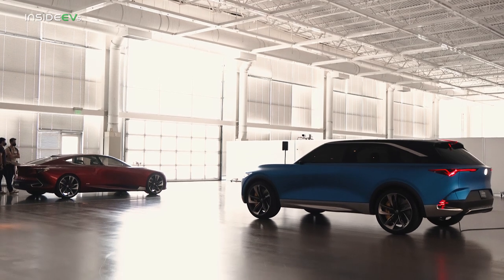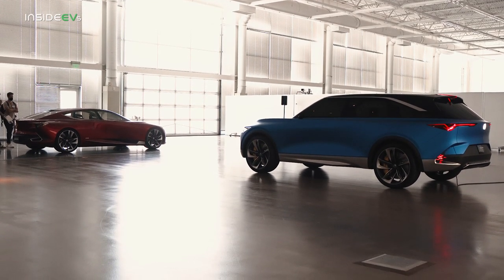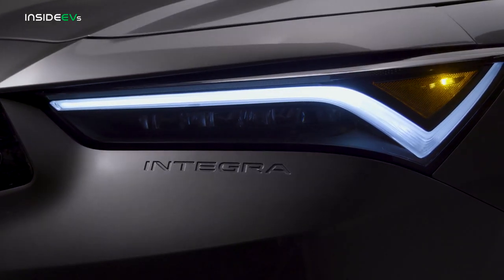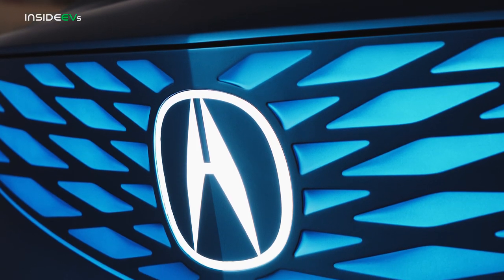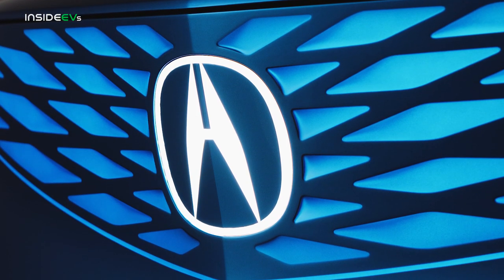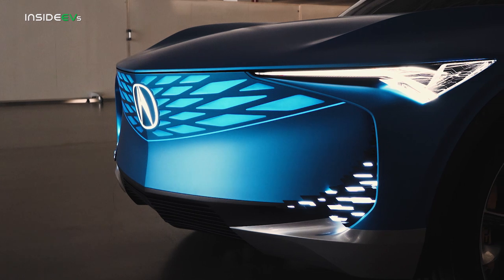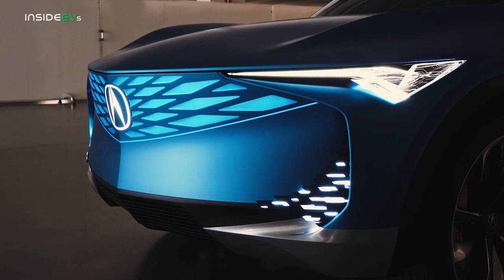Ever since the original Acura Precision concept debuted a few years ago, the company's design has been dominated by a diamond pentagon front grille and chicane-style LED lighting. These LEDs persist into the new generation, but the Precision EV doesn't necessarily have as much need for engine cooling as an internal combustion vehicle might. Therefore, the diamond pentagon grille is now illuminated with sophisticated little reliefs in the front fascia when those lights are off, to denote that same performance ethos that Acura is known for today.